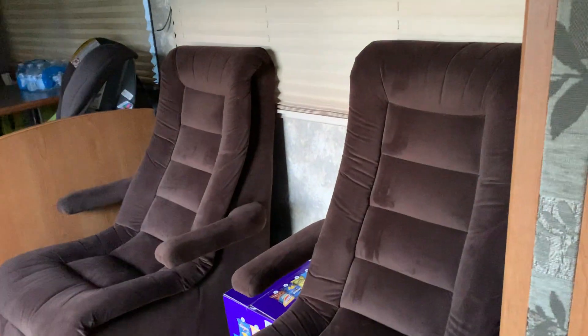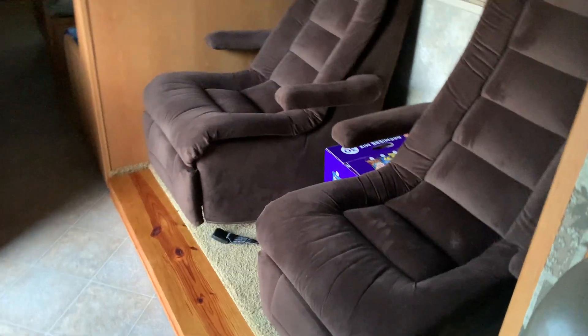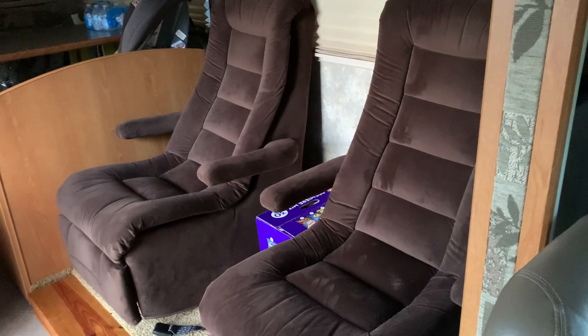These recliners are aftermarket. They're very comfortable, but they don't work for us with seatbelts, so we're going to replace them with a couch.